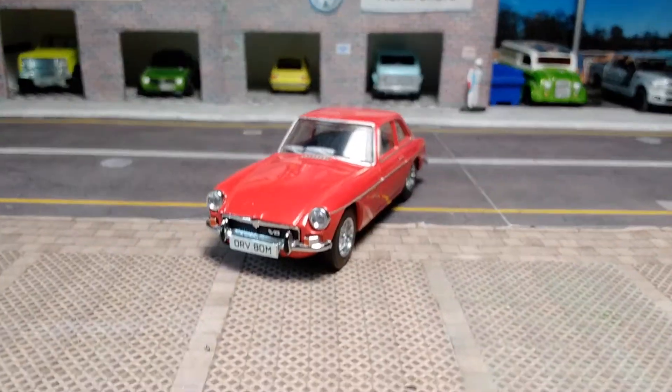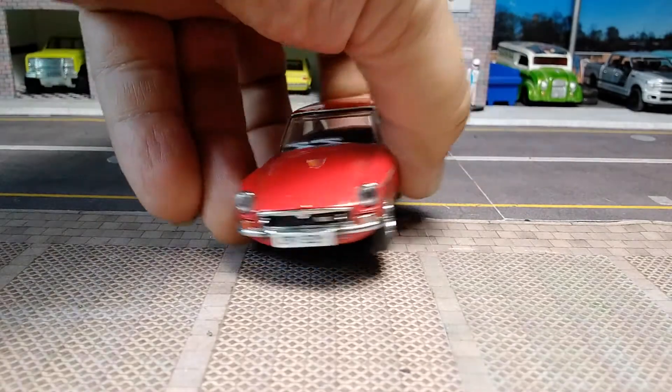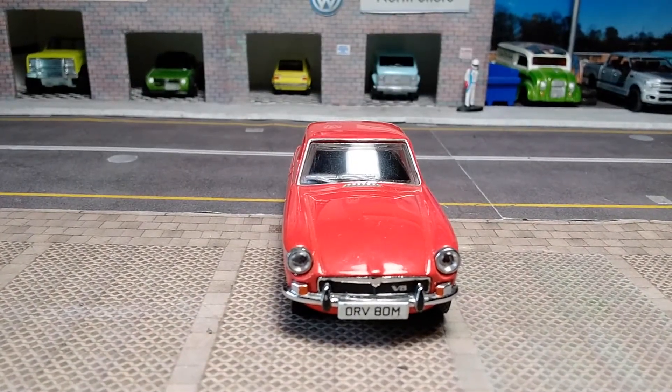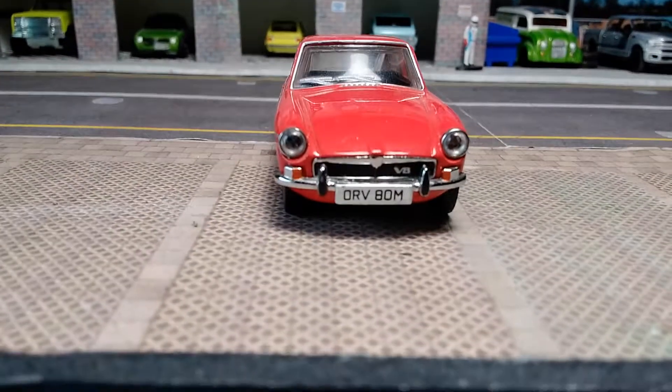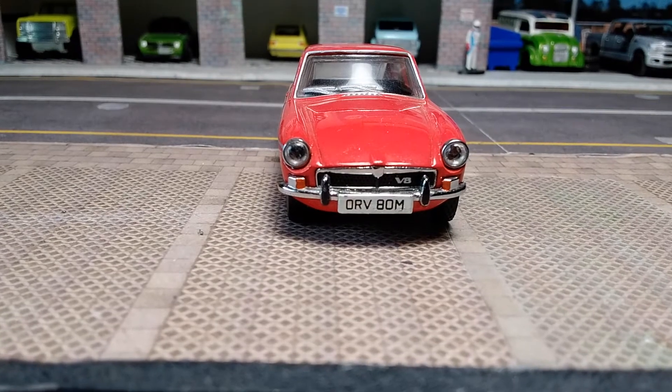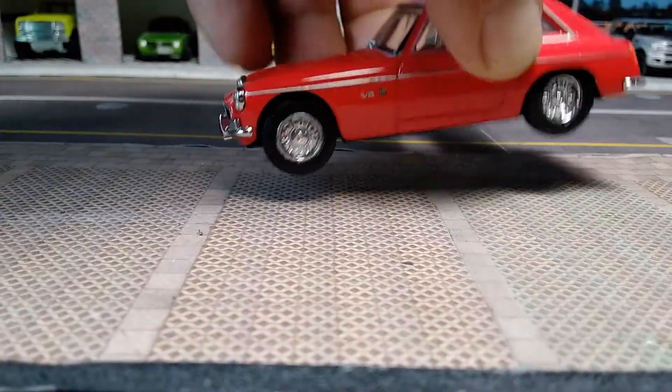We'll take it a little bit lower and try to move the car closer. As you can see, it has lensed headlights, a wonderful grill, separate bumpers — the grill is probably a separate piece too — and a license plate, or registration plate, because it's English.